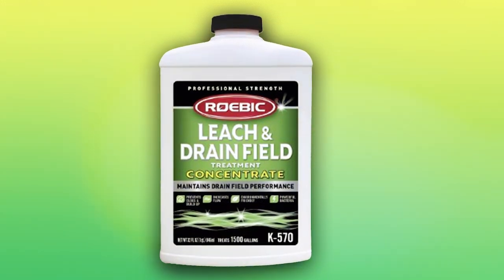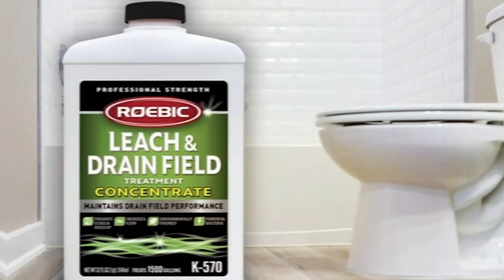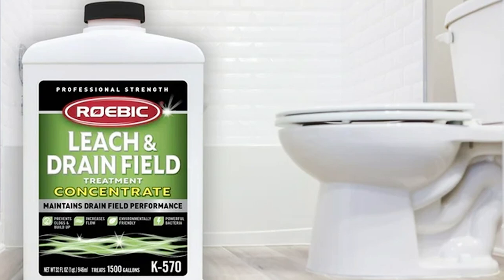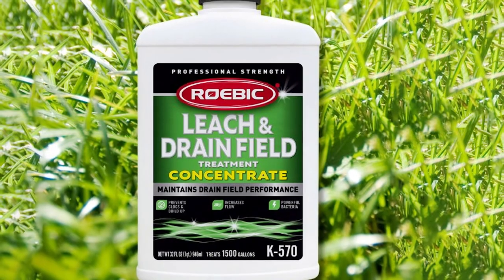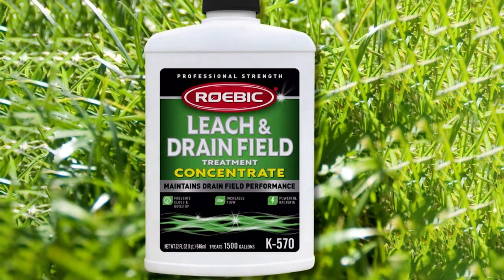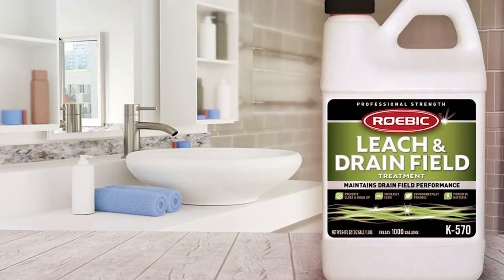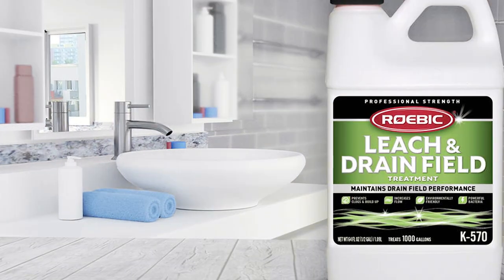The concentrate is easy to use — simply pour it into your septic system as part of regular maintenance. With its durable and effective formula, Roebic K-570-Q is designed to provide long-lasting results. It helps extend the life of your septic system and ensures proper drainage, reducing unpleasant odors and potential backups. Order your 32-ounce bottle today and enjoy the benefits of a cleaner, more efficient septic field.